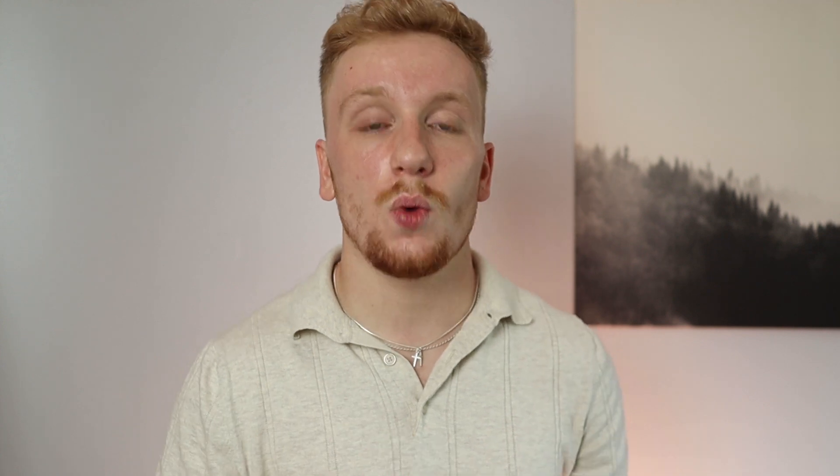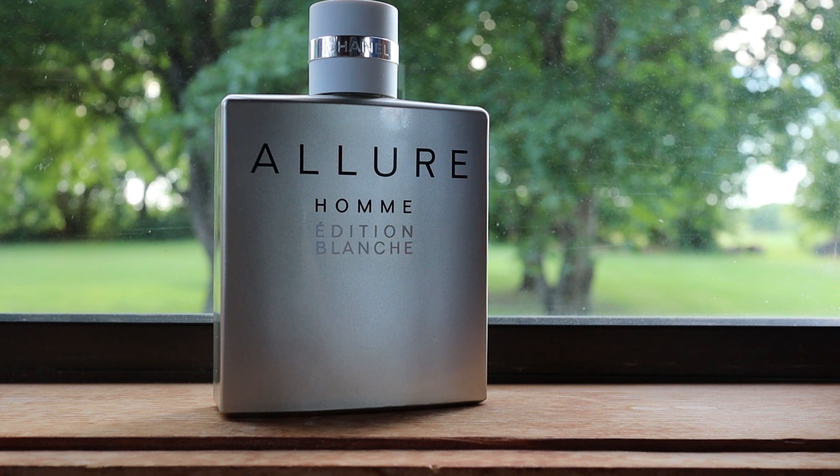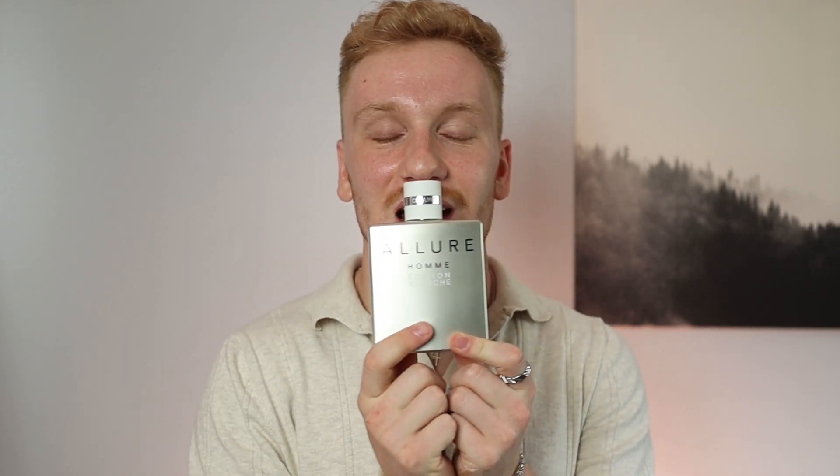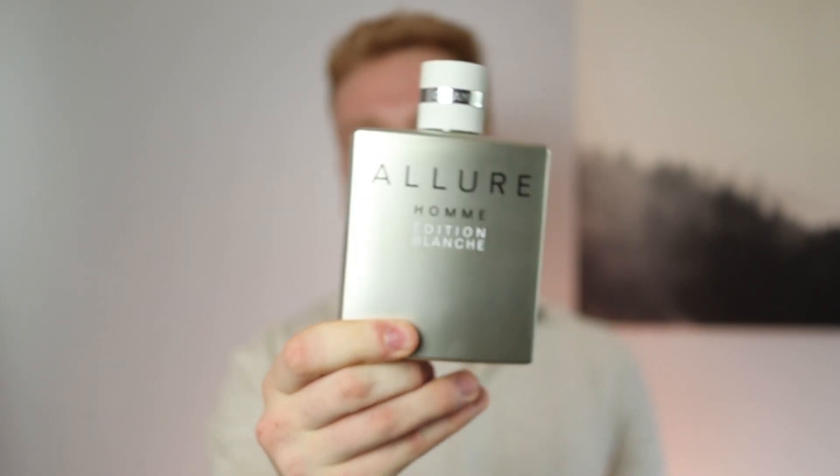This will be in my collection forever — another mainstay. All these will be. 10 out of 10. Great performance on my skin — I get seven to eight hours depending on the day and the weather. I wear this in the spring, summer, fall, and even sometimes in the winter. I layer this with Nishane's Ani and it works so, so well. Definitely check it out if you haven't. That is Chanel's Allure Homme Edition Blanche.